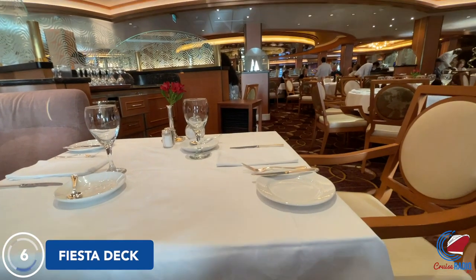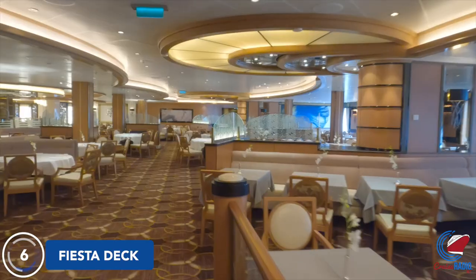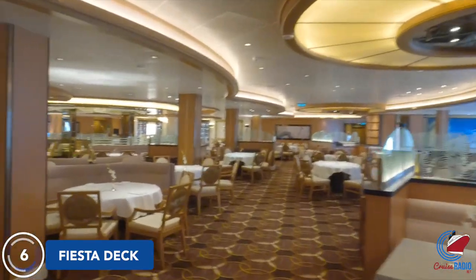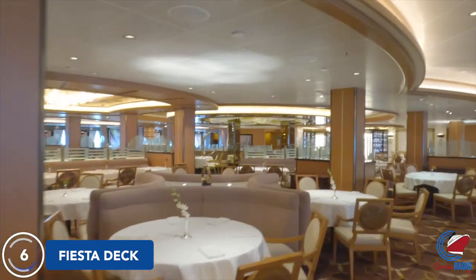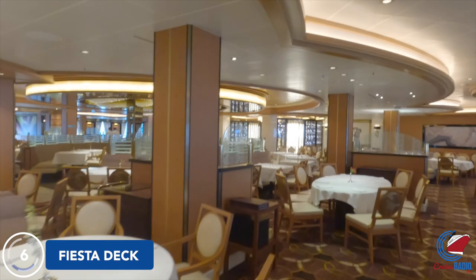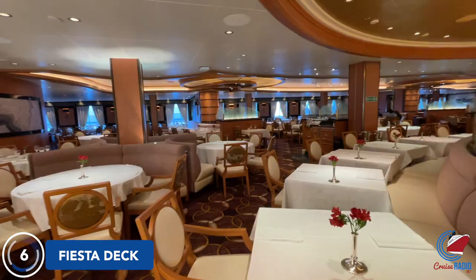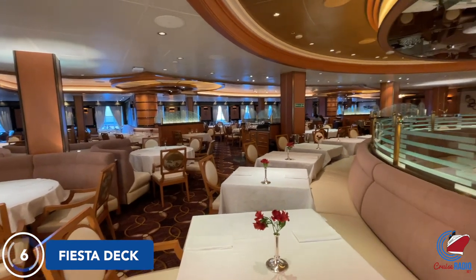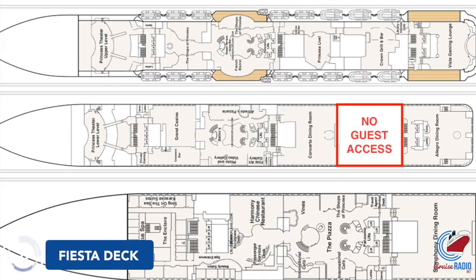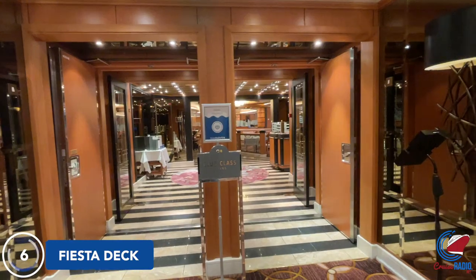Up to Deck 6, aft, you'll find the second main dining room called Allegro. Like the one on Deck 5, it's another main dining room option. But this is where things get interesting — if you don't know your way around the ship, you could get lost. Since there are two dining rooms on this deck, the kitchen is right in the middle of both dining rooms and is not accessible to guests. So if you're walking out of the dining room and want to access the piazza, you'll have to go back down to Deck 5 or up to Deck 7 and walk forward, because that kitchen anchors those two main dining rooms.